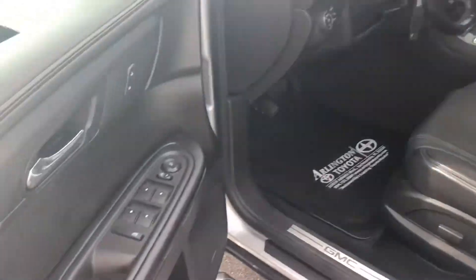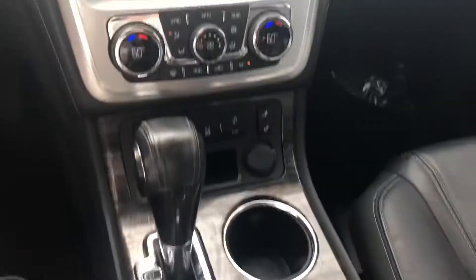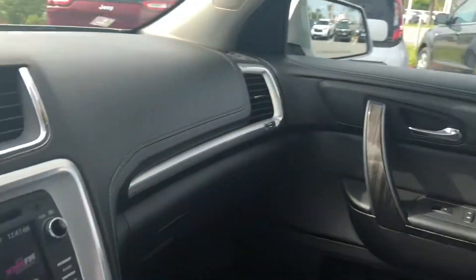Up front, we got a power driver seat, power windows, power door locks. Everything's normal — no check engine lights or anything. More wood grain. Touch screen display here, climate control, and plenty of storage for you everywhere. These are super nice vehicles and this one's in really good shape.